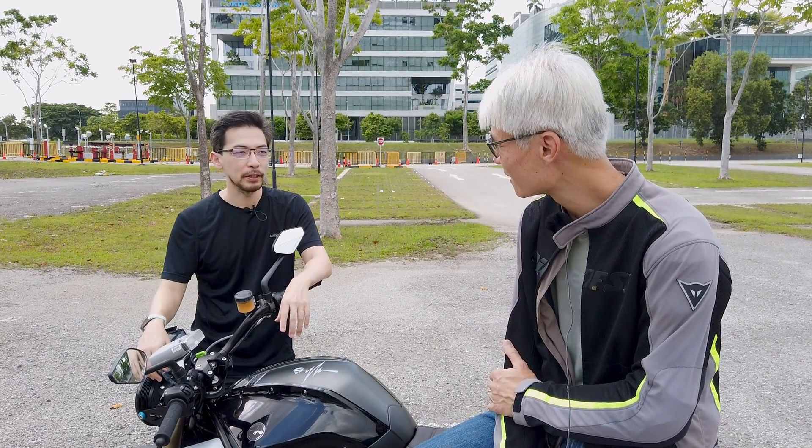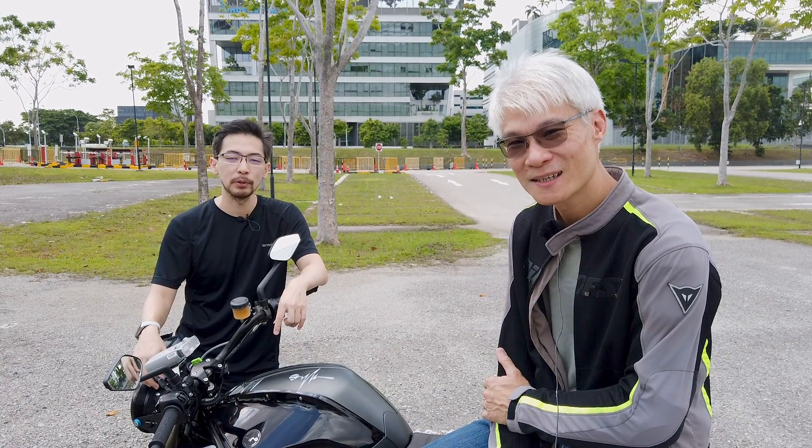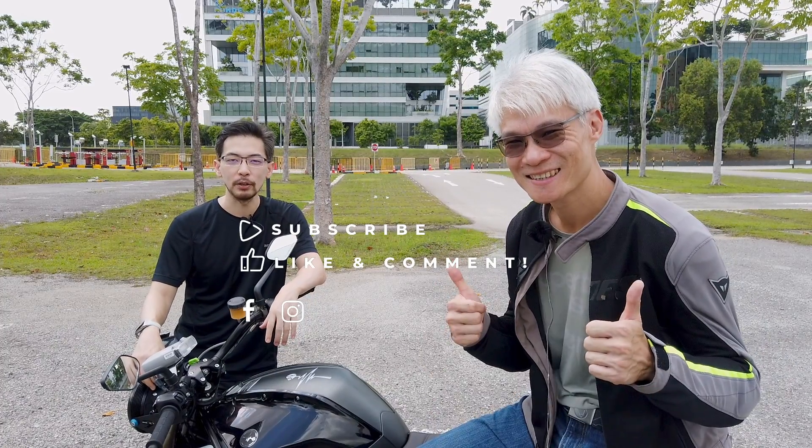Thanks DC for your riding impression. Very pleasantly surprised he is. So this is the Enerjika SS9 Plus, Singapore's first performance electric bike. If you like this video, please like it, share it, and subscribe to CarBuyer. See you soon.